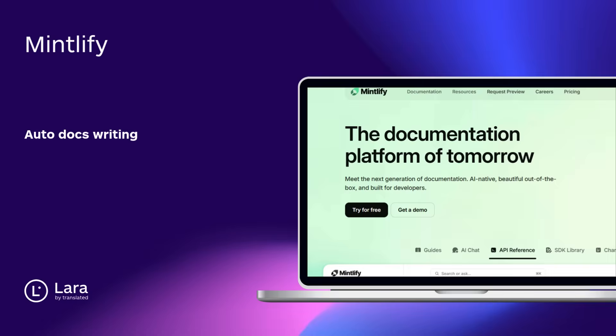Tool number seven: Mintlify. Docs that write themselves — clean, detailed, and dev-ready. Perfect for APIs, big codebases, and smooth onboarding.